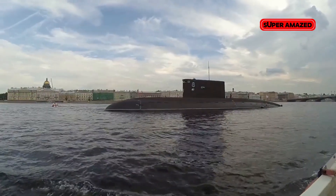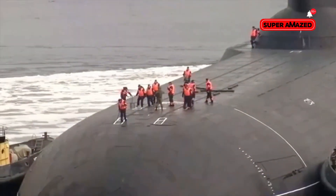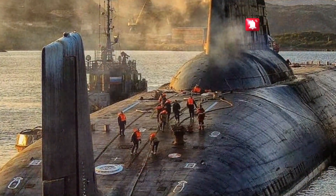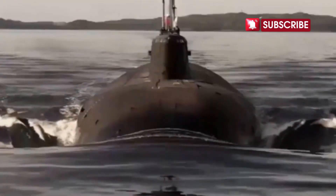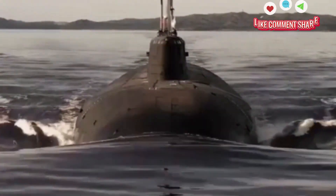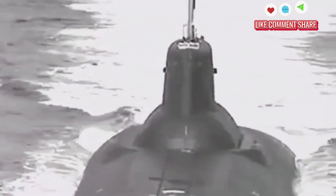Ladies and gentlemen, prepare to dive into the depths of military marvel. Today I'm going to unravel the mysteries of the world's largest submarine, the mighty Typhoon class. Imagine a behemoth beneath the waves, stretching over 175 meters long and 23 meters wide — that's the length of about two football fields. This colossal submarine is a testament to human engineering and military might, developed by the Soviet Union during the Cold War as an indomitable underwater fortress.